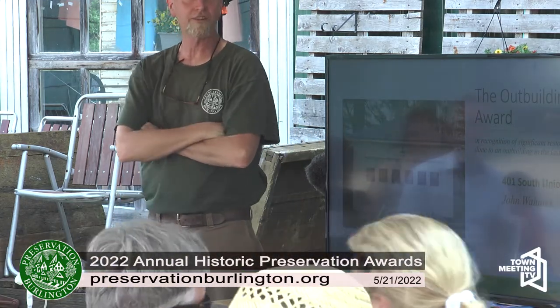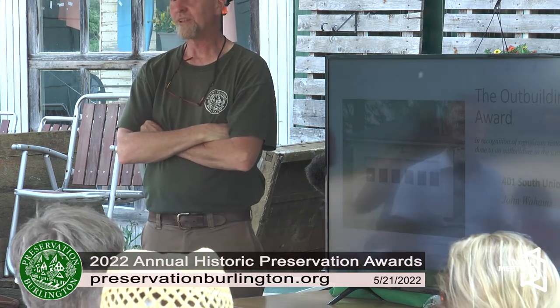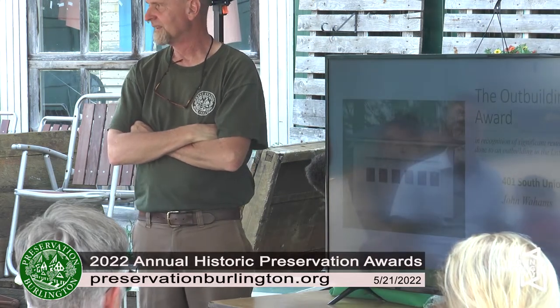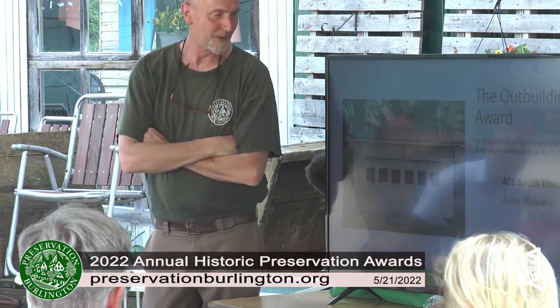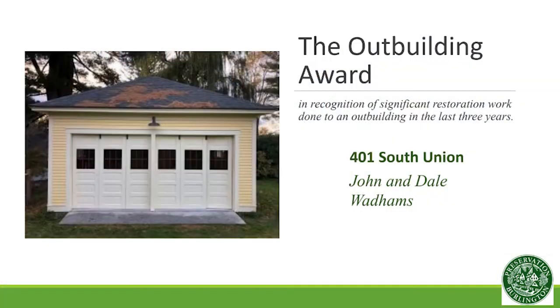So every once in a while we'll find somebody who goes that extra effort to save their outbuilding and sees the utilitarian value in it. I'm a preservationist, so I think they're all adorable and have all kinds of potential. Anyway, it's kind of my honor to give this award to John and Dale Wadhams at 401 South Union Street, who happen to live nearby.